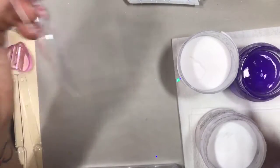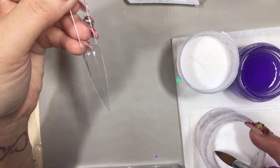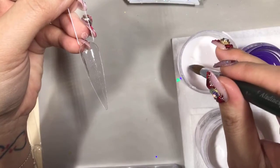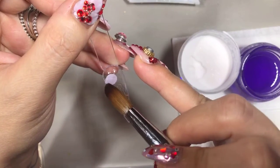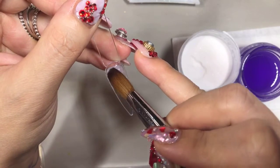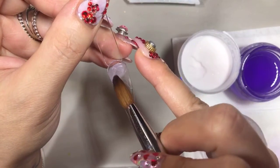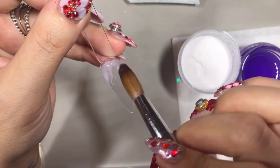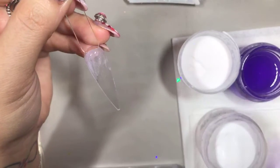I'm going to work on the cuticle area and blend it first. I'm not worried about getting it perfect because, as I was saying, your marbling will never be the same identical every time.